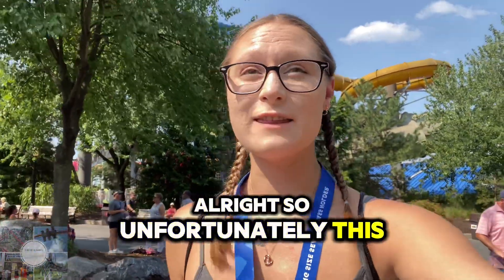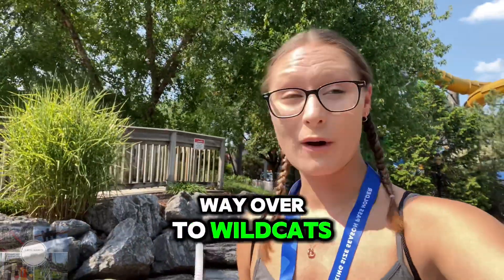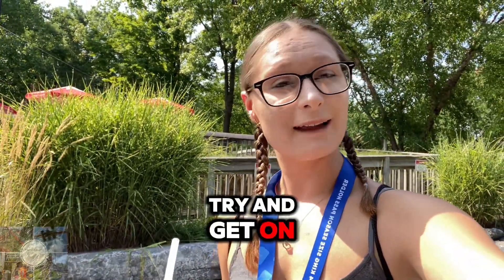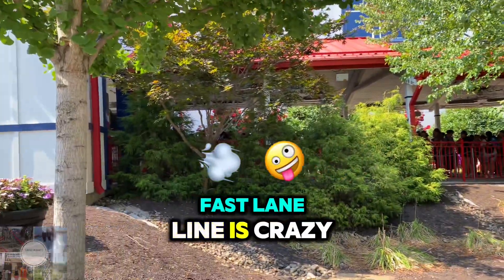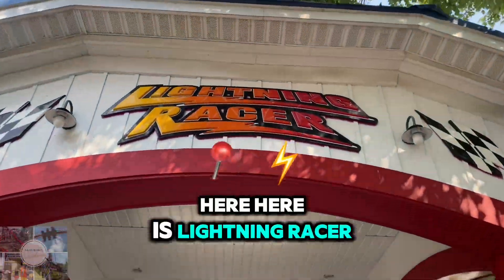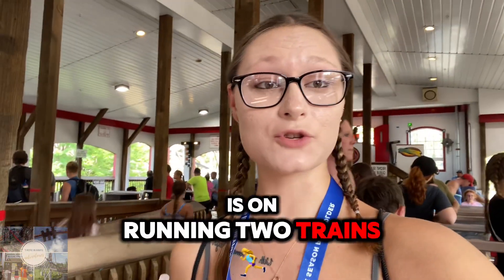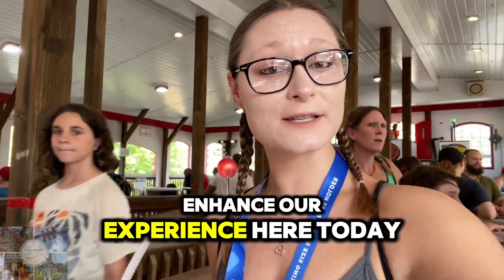Unfortunately this video is starting off really crappy. We walked all the way over to Wildcat's Revenge and it's closed — people are stuck towards the top of the lift hill. So now we're going to try and get on Laugh Track, but that line is ridiculous and even the fast lane line is crazy. So the first thing we are getting on is Lightning Racer, the park's dueling GCI wooden roller coaster. Luckily they're running one and two trains so we'll get on faster. We did get fast tracks to enhance our experience today.